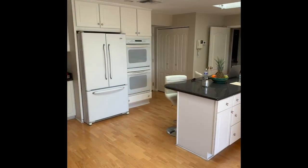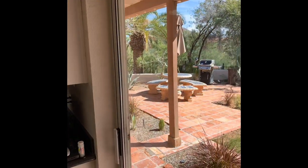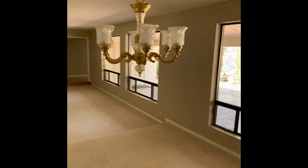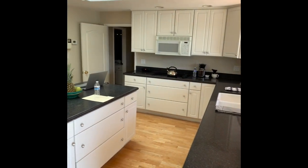This home is move-in ready, meticulously maintained, and sits away from the main road. The home is quiet, warm, and inviting, with a spacious floor plan which offers three bedrooms, three bathrooms, plus an office den with a separate entrance.